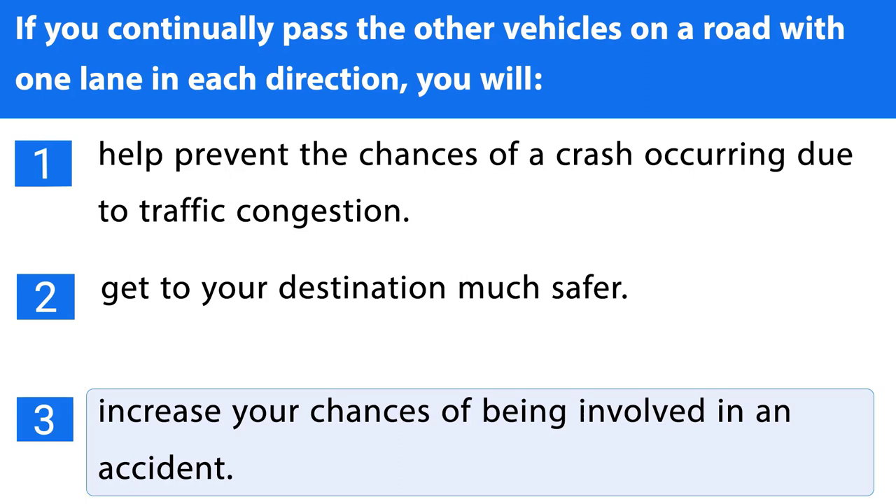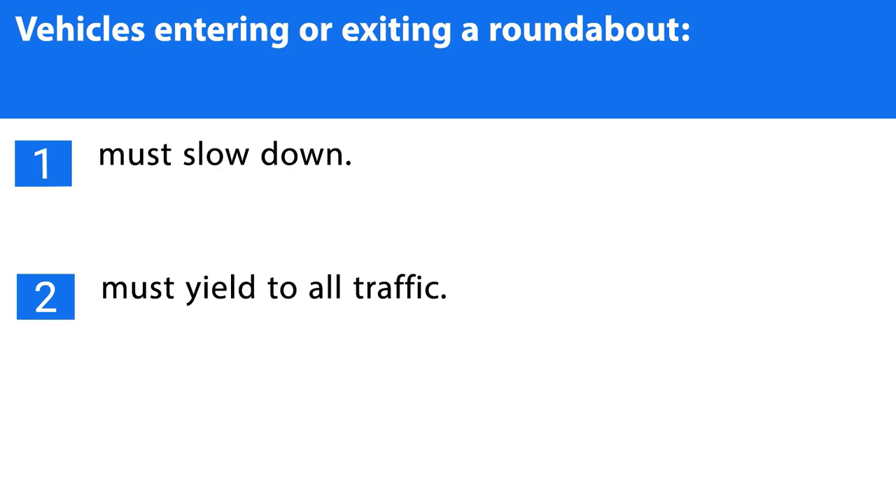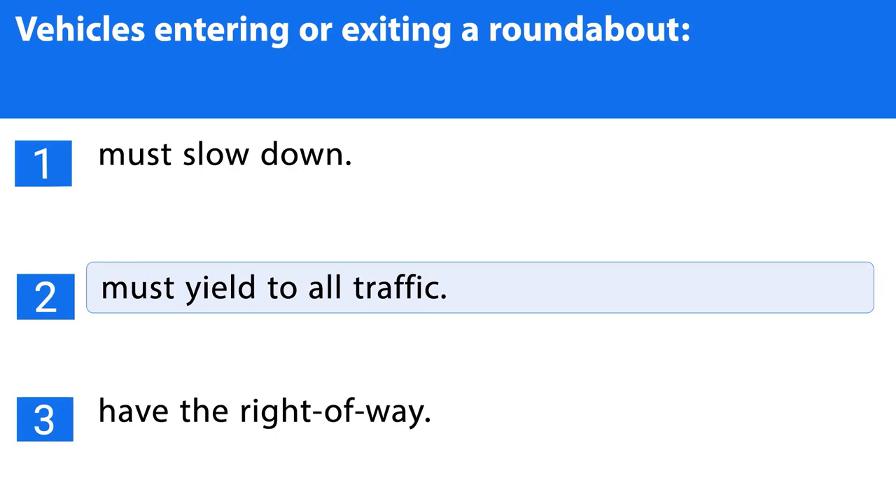Question number thirty-eight. Vehicles entering or exiting a roundabout: 1. Must slow down. 2. Must yield to all traffic. 3. Have the right of way. The correct answer is the second one.